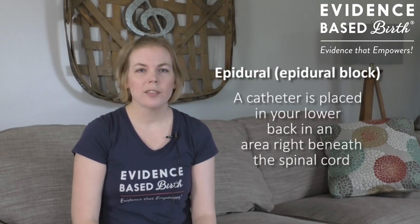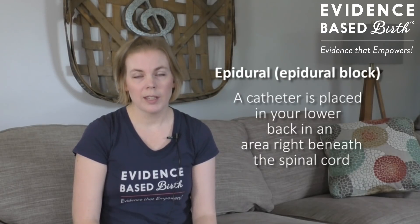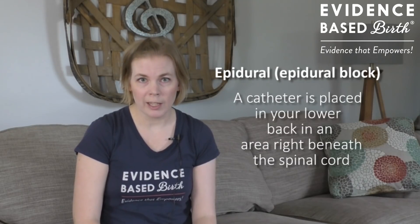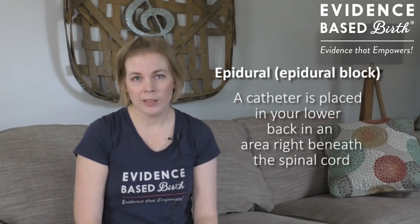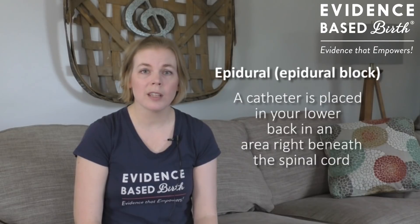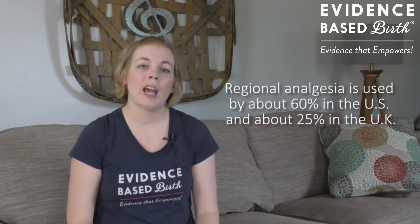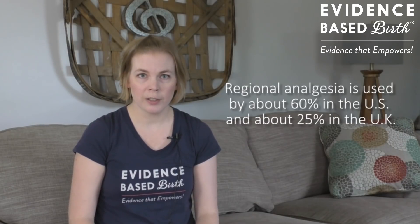An epidural is also sometimes called an epidural block. This is when a catheter is placed in your lower back in an area right beneath where the spinal cord ends. An epidural can cause some loss of feeling and numbness in the lower part of your body, but the person who's in labor remains fully awake and alert. Today, more than 60% of people giving birth in the U.S. have either an epidural or a spinal block during labor.